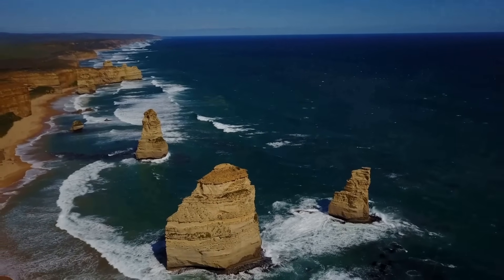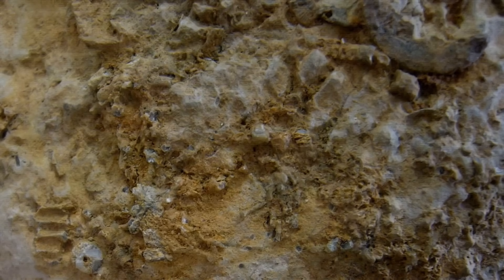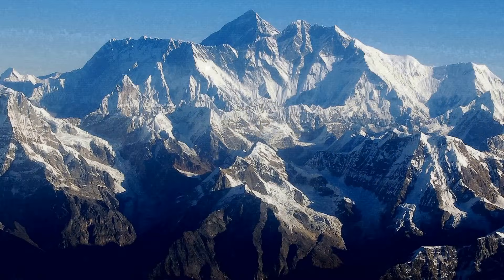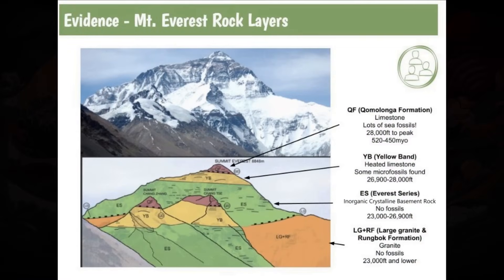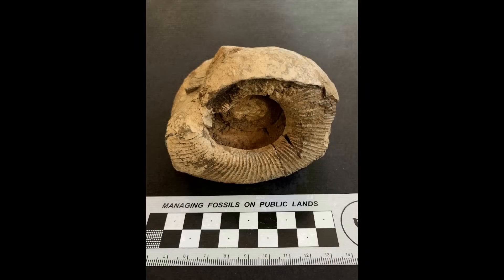Then there's the Twelve Apostles off the coast of Australia, which are large pillars of organic limestone made from the compacted remains of calcium carbonate-rich organisms. Mount Everest in Nepal is composed of a combination of igneous rocks, inorganic sedimentary rocks, and organic sedimentary rocks, which contain fossils of marine organisms.